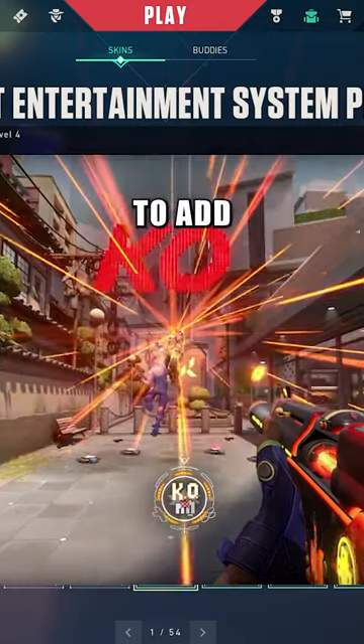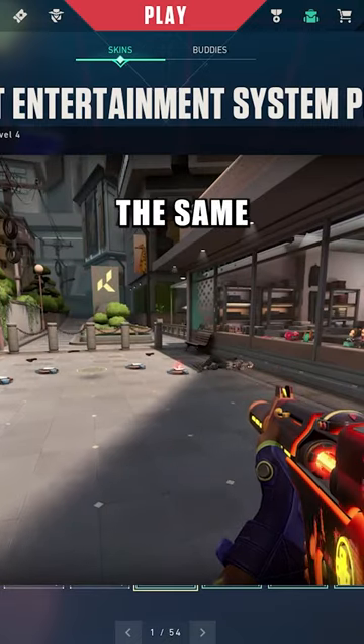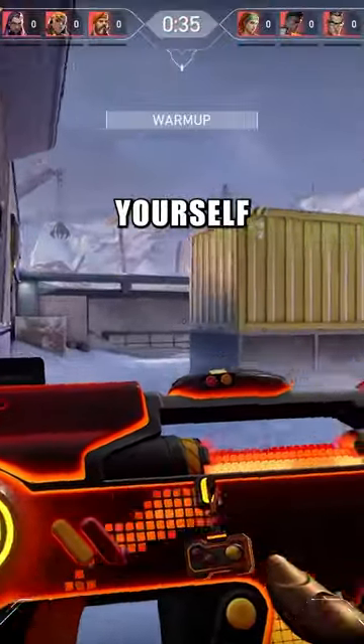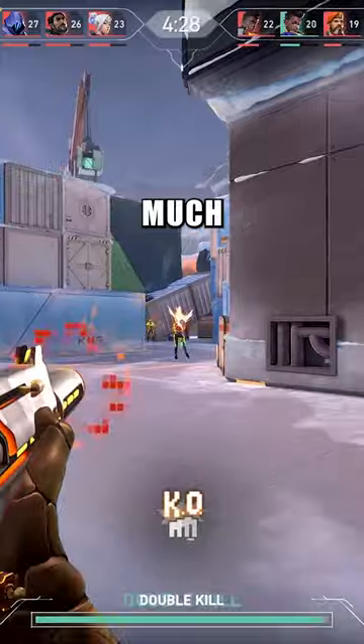But if you're looking for a way to add some flair to your Valorant gameplay and support a good cause at the same time, the Radiant Gun Bundle might just be what you're looking for. So why not check it out and see for yourself? The Radiant Entertainment System Gun Bundle is definitely one of the coolest sets in the game and is sure to make your gameplay experience that much more enjoyable.